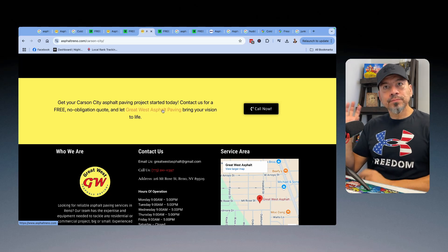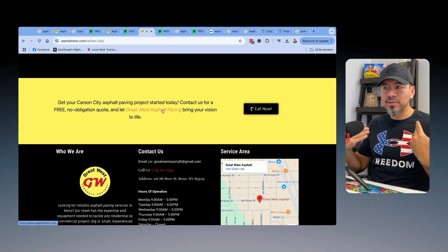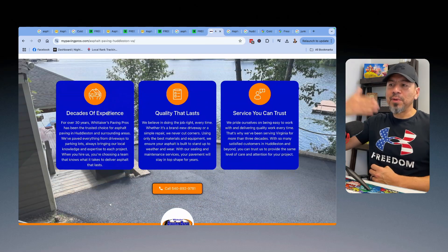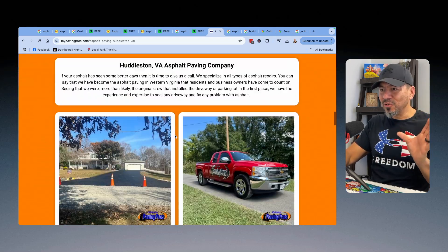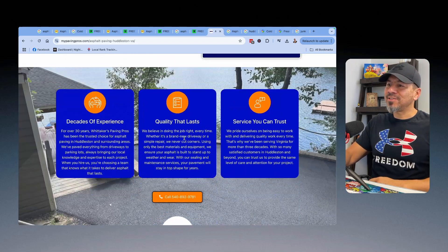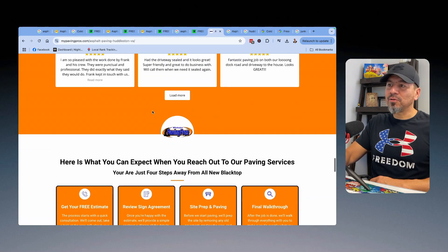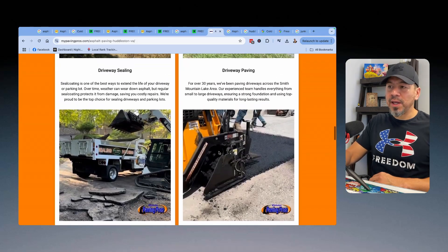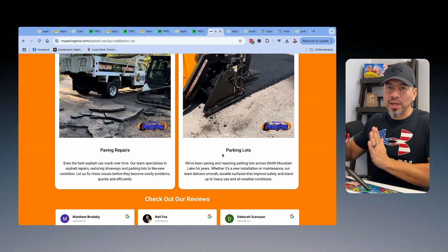You have to make sure you create unique content for each location page. You can keep some things the same but change it up a little bit, because Google doesn't like duplicate content. If you create pages that are just copy and paste with the exact same content, Google will likely ignore them and not index them. Change the pictures and content on each page so Google understands it's a new page of content and will help it rank for that particular location.